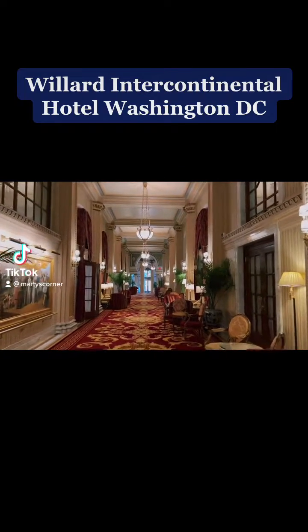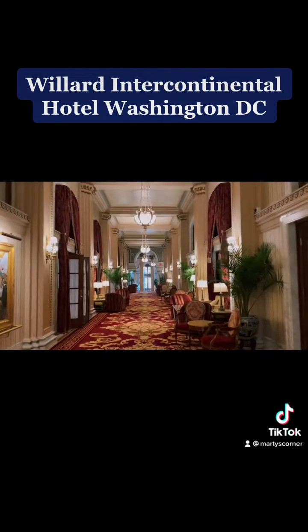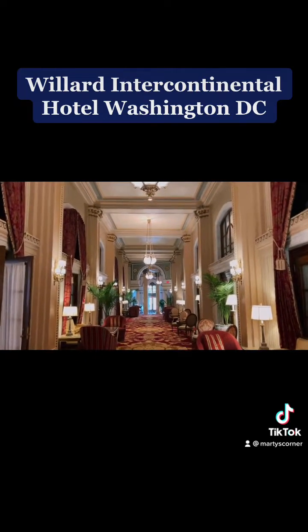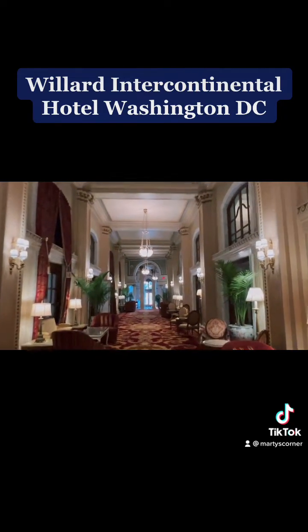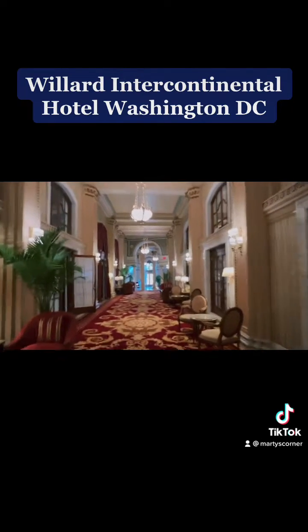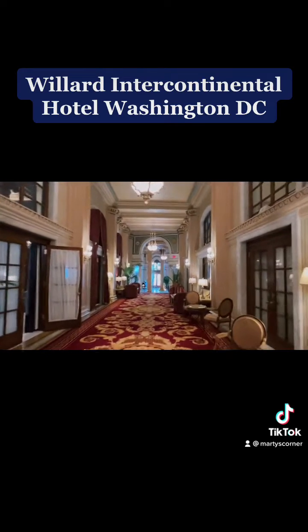Hey everyone, this is the Willard Intercontinental Hotel in Washington, D.C. It has over 200 years of history, sitting right next to the White House. This hotel has had guests of almost every sitting U.S. president in history.